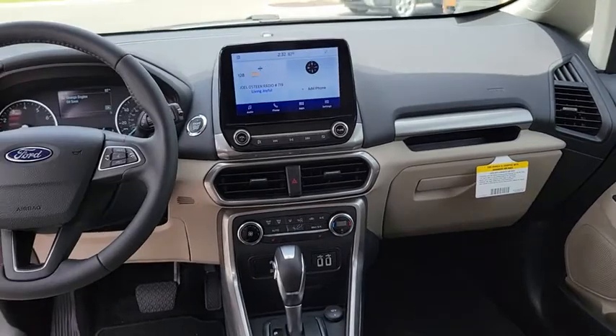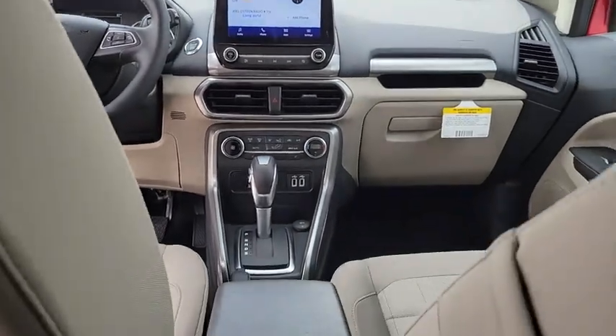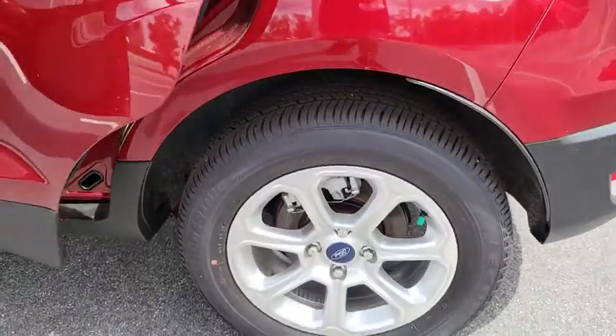Cruise control, keyless start, floor mats, aluminum wheels, four-wheel disc brakes, front-wheel drive, AM-FM stereo radio, rear defrost, climate control.